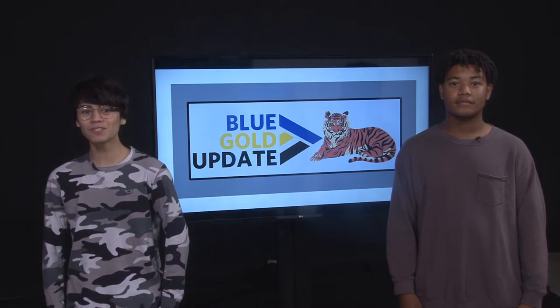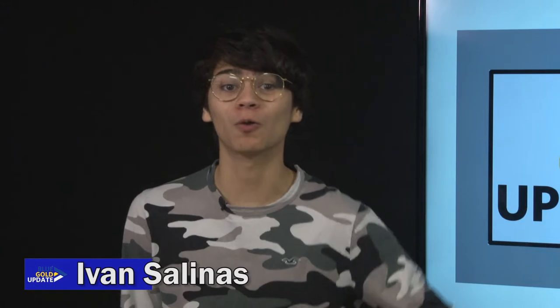Welcome to the newest episode of Blue Gold Update. I am your host Ivan, and I'm your host Izzy. Today we are presenting the highlights of Friendship High School created by our wonderful Friendship AB2 team. The Friendship Yearbook team takes us through the typical flow that it takes to create a book of memories.